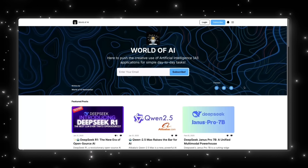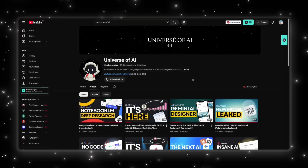We also run a simple, no-noise newsletter that gives you the most important AI tools and updates in just a couple of minutes. Subscribe here, follow World of AI, join the newsletter, and I'll see you in the next one.